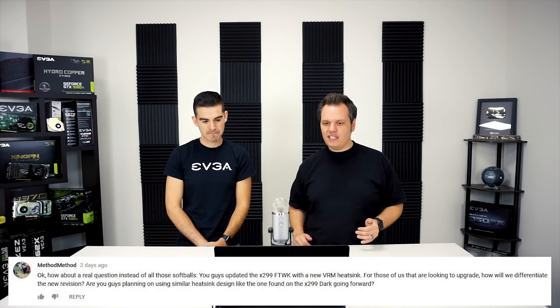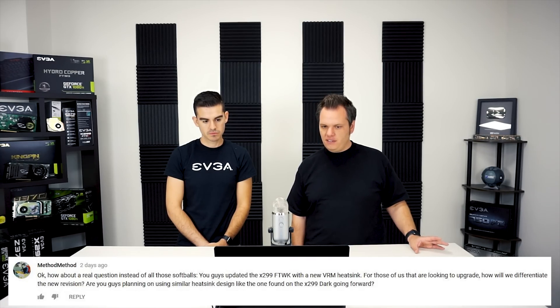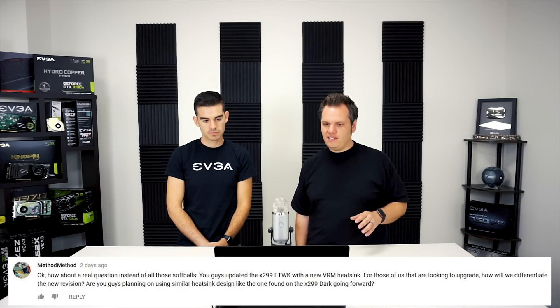The next question is from Method Method on YouTube. He says: 'How about a real question instead of all those softballs? You guys updated the X299 FTWK with a new VRM heatsink — for those of us looking to upgrade, how will we differentiate the new revision, and are you planning on using a similar heatsink design like the one on the X299 Dark going forward?' We did update the heatsink on the FTWK. Some customers have noticed because there is now a small fan on that VRM heatsink, and the design is more similar to the X299 Dark with its dual-fan setup. That is basically the current revision of the motherboard.